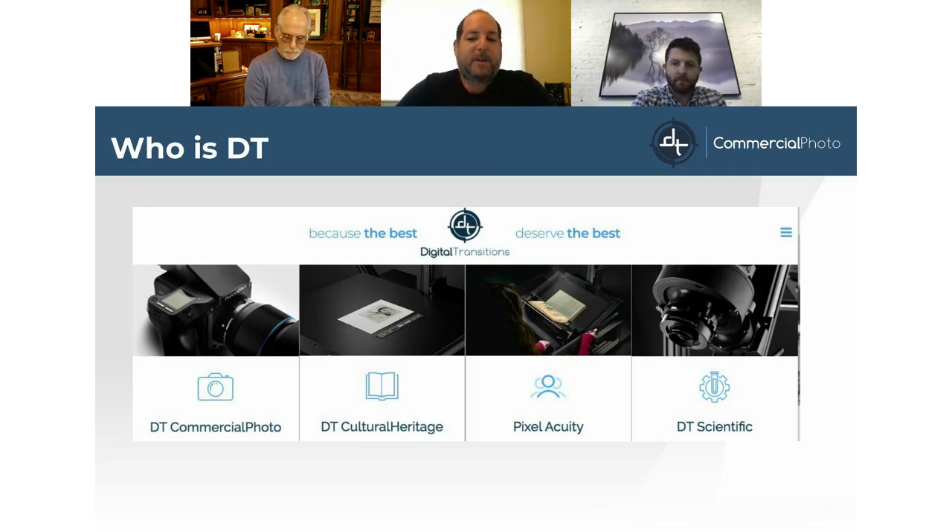Then we have Pixel Acuity, our service bureau division — the service bureau arm of Cultural Heritage — using all our equipment to provide services for institutions and corporate archives. And we have our Scientific and Industrial division, which works on specialty applications for Phase One systems.